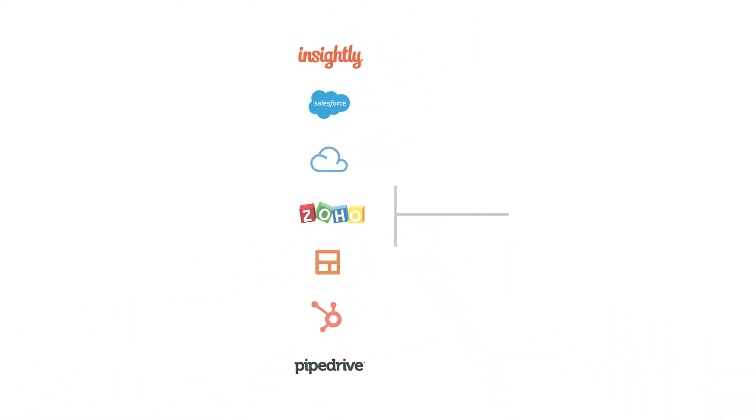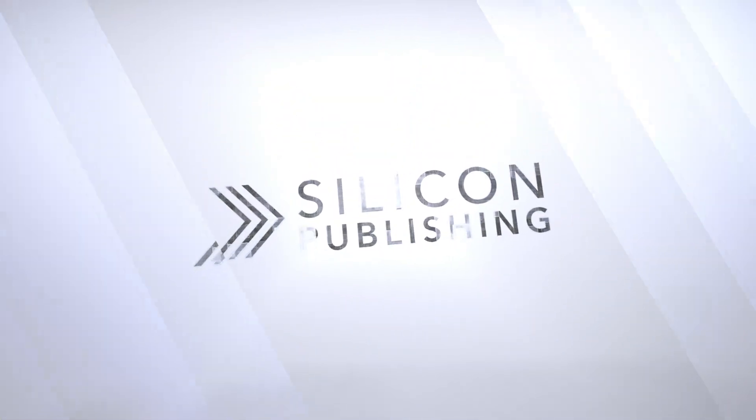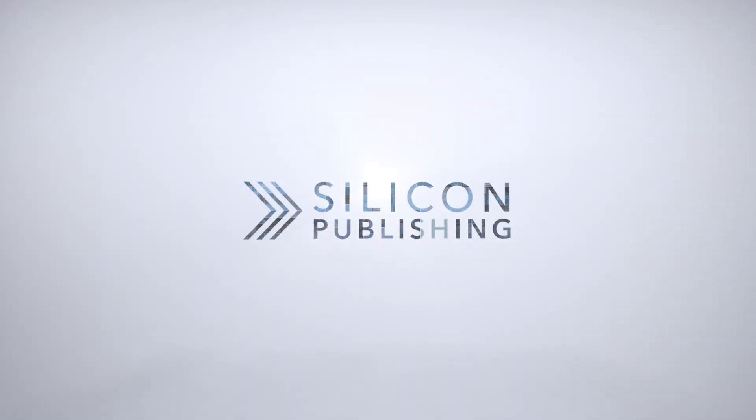Even page elements can be dynamically populated on their own by extracting data from your CRM or marketing platform, saving time and reducing errors. For more information, visit SiliconPublishing.com.